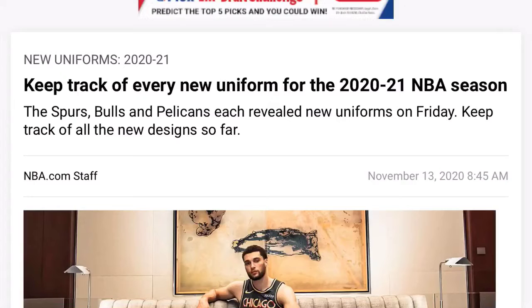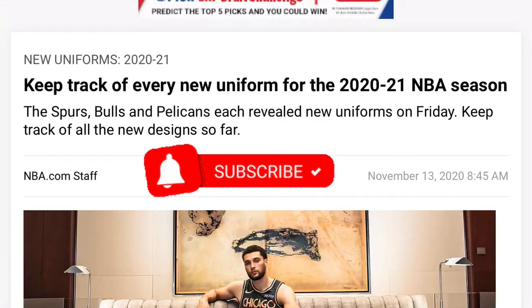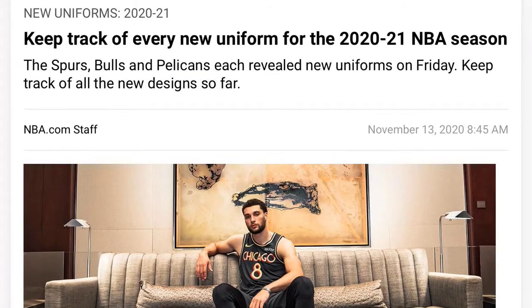YouTube it's PZBook coming at you with another banger video. Today we got something a little different — 2020 and 2021 jersey reveals for new uniforms. This is a little different though, because I'm doing reactions now. Not through all my straight videos, but I'm going to be doing NBA Live Mobile still, just adding reactions to part of my channel.